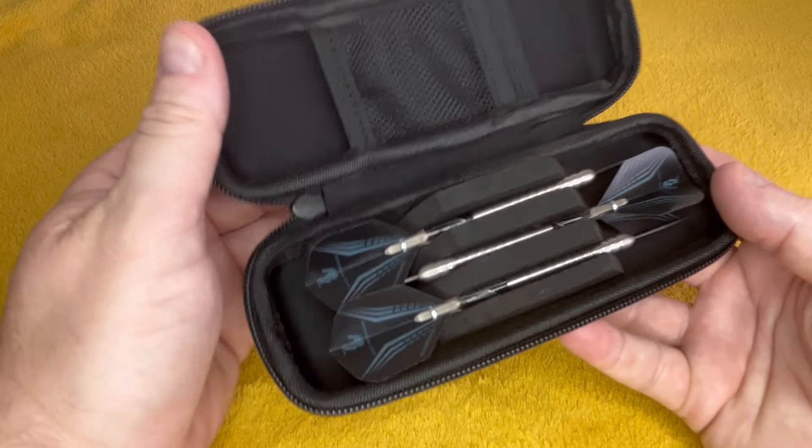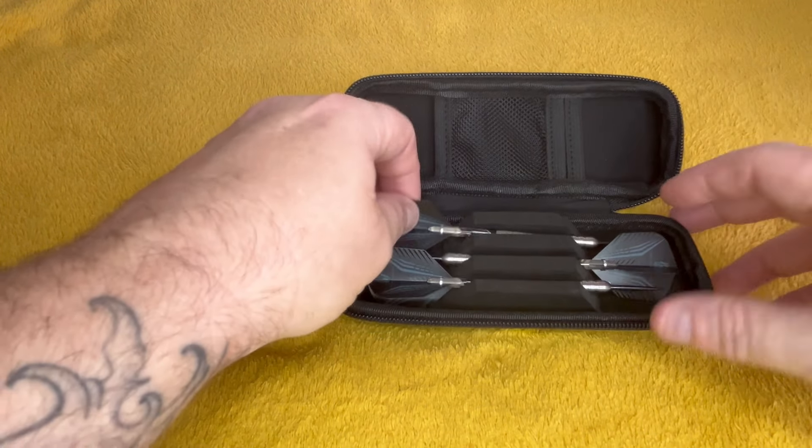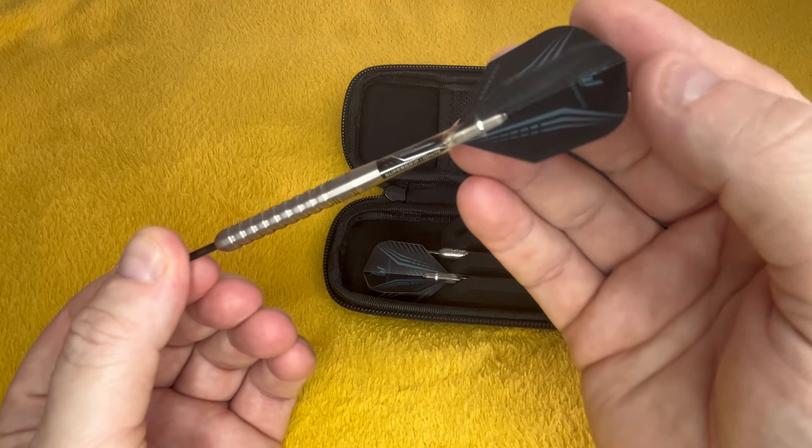But I haven't even scratched the surface yet. Trying to mix them up and not do all one brand, because you'd be here all day with Red Dragons. These are the Luke Woodhouse ones — nice to throw as well, a nice balanced dart.